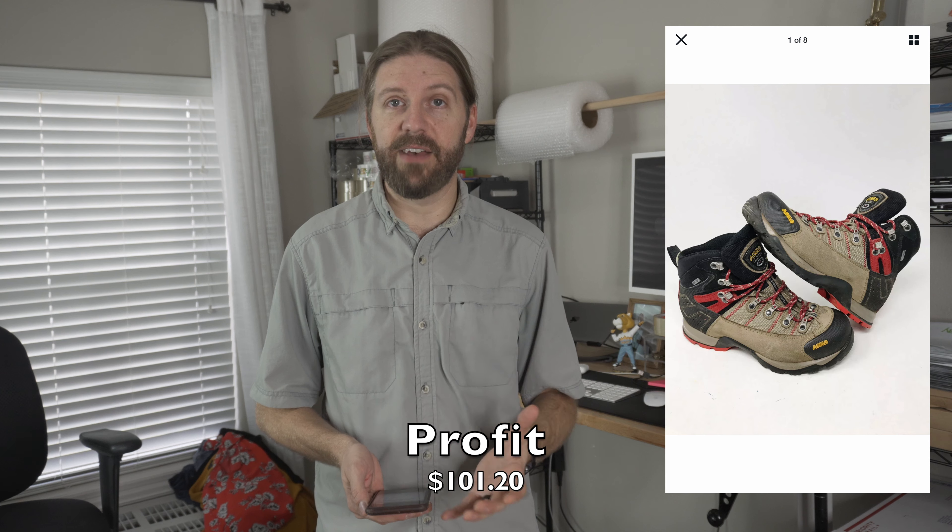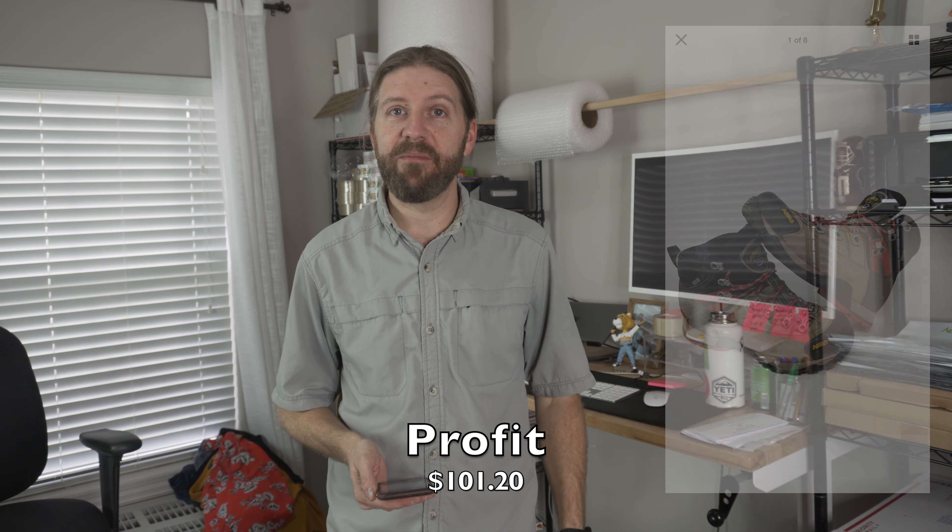Next up is another outdoor brand — Oslo. Oslo shoes sell really well regardless of condition; I've sold them from almost-new to scuffed and worn, and they still command high prices. These were Oslo Fugitive hiking boots with minimal signs of wear. I paid $10 at the thrift store and they eventually sold for $139.79. Oslo is a great brand — be on the lookout.